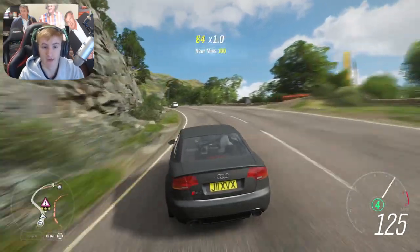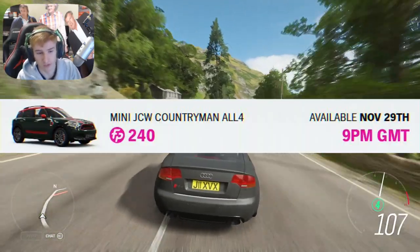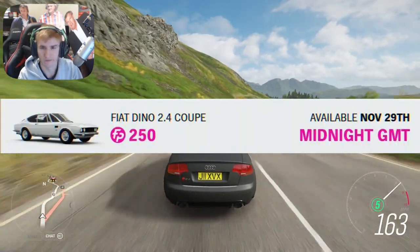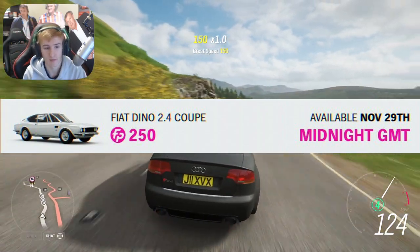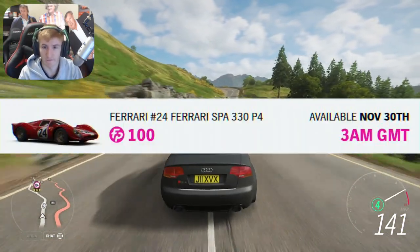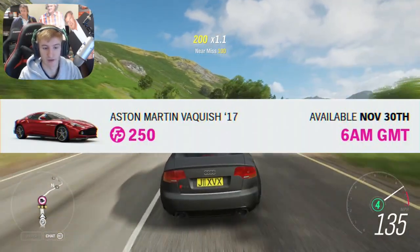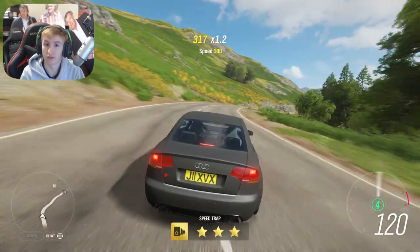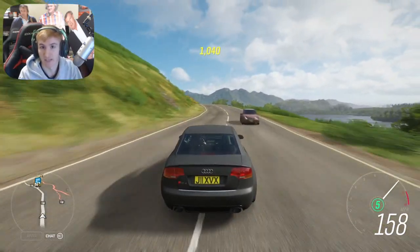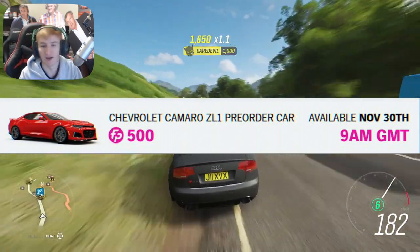From 9pm until midnight it's going to be the Mini JCW Countryman for 240 Forzathon points. Then from midnight until 3am — now Saturday — the Fiat Dino for 250 Forzathon points. Then from 3am to 6am the Ferrari 330 P4 for 100 Forzathon points. Then from 6am until 9am the Aston Martin Vanquish 2017 for 250 Forzathon points, and the last car at 9am until Saturday midday is the Chevrolet Camaro Z01 pre-order car for 500 Forzathon points.